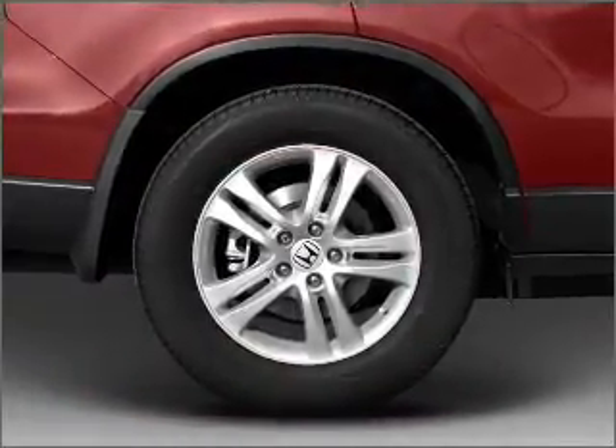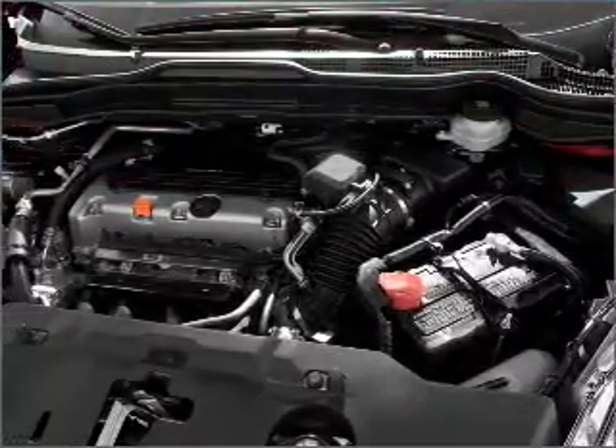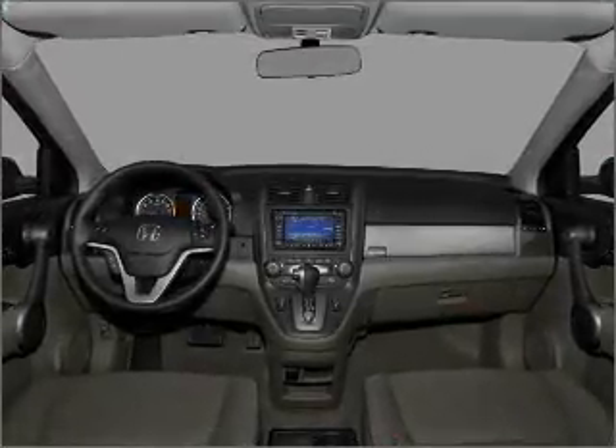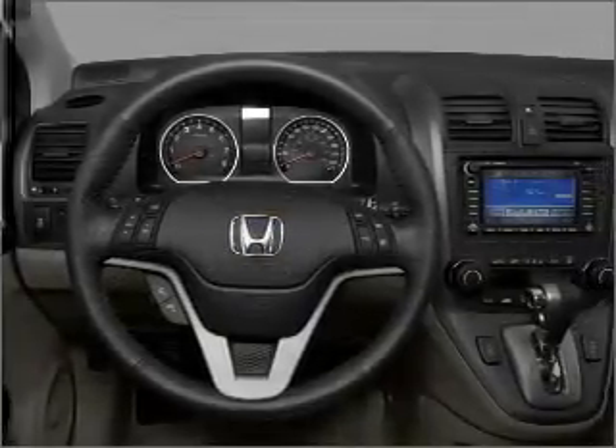Find your way easily with the included navigation system. Premium wheels lend a distinctive appearance. Treat yourself to a premium sound system. Brake safely with the anti-lock braking system. Heated seats are a desirable comfort feature. Call today to schedule a test drive.